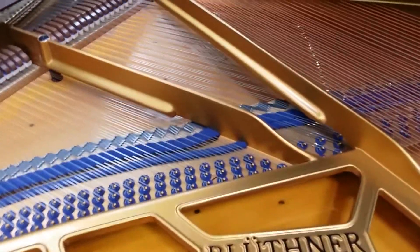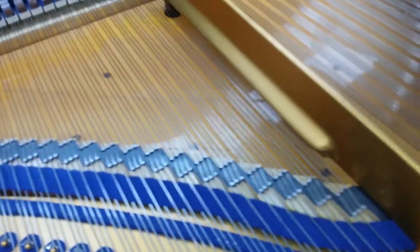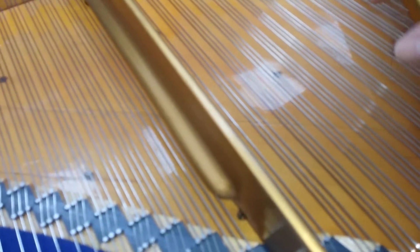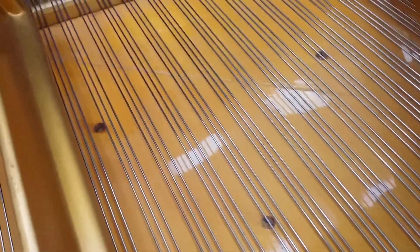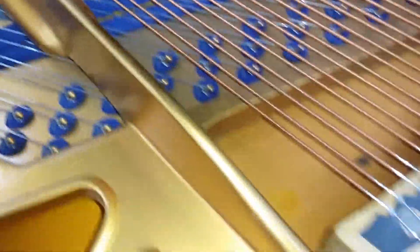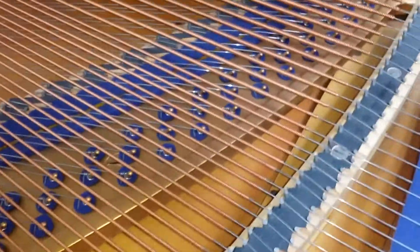Bluthners have done everything you could do to this piano apart from replacing the soundboard, which is good news, because Bluthners tend to replace the soundboard which makes them sound more like a modern piano than an old Bluthner. They've shimmed the soundboard — where the planks have opened up a bit, you can see they've shimmed it. It's a slightly different colour there; I don't know if you can pick it up on the video. But it's perfectly good, hasn't lost its crown at all, and the restringing is to the highest standard possible — and of course Bluthners themselves do them all the time.